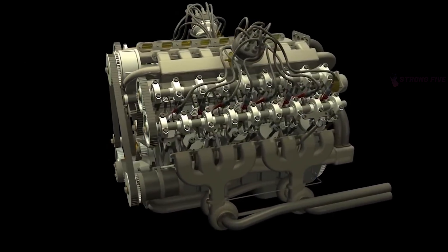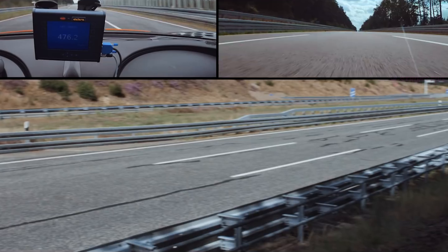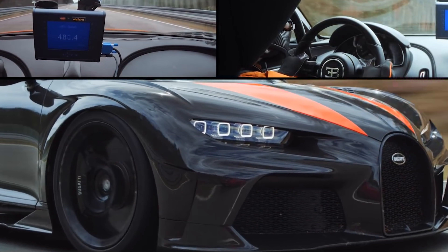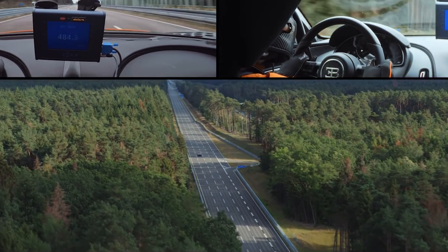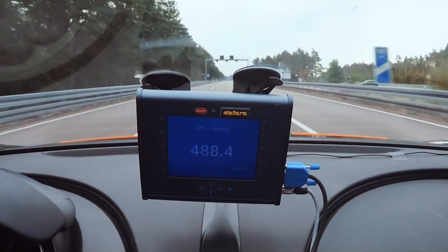It is noteworthy that the W16 is the result of many years of hard work, which more than paid for itself. In fact, the device consists of two blocks of the VR8 type. Such motors by themselves never got into the car, but complemented by four turbochargers, they allow to demonstrate over 1,400 horsepower.